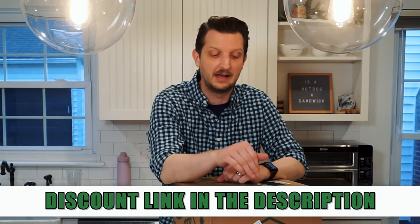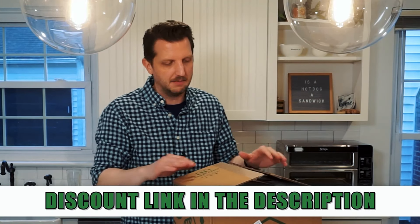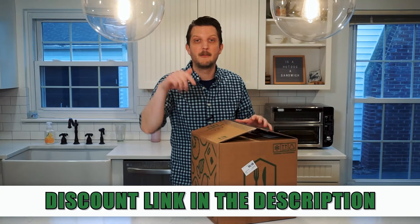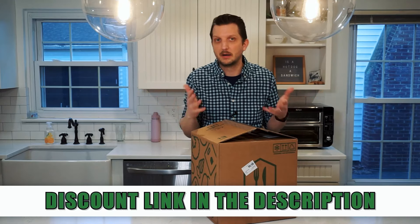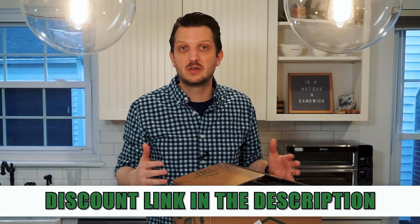Before we dig into this, I do want to say if you want to try out Home Chef — and I highly recommend it — of all the ones that could have showed up, this one I'm not disappointed about because I really enjoyed Home Chef. They've always had really good meals. If you want to try it out, there's a discount code in the description below so you can get a great discount on your box and maybe additional boxes, and you can try it out for yourself.